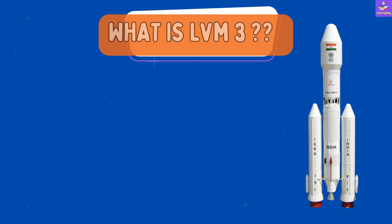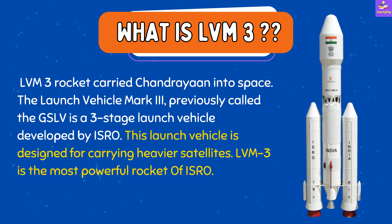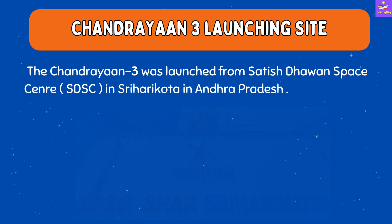The LVM3 rocket carried Chandrayaan into space. LVM3 stands for Launch Vehicle Mark 3, previously called GSLV. It is a three-stage launch vehicle developed by ISRO, designed for carrying heavier satellites, and is the most powerful rocket of ISRO.